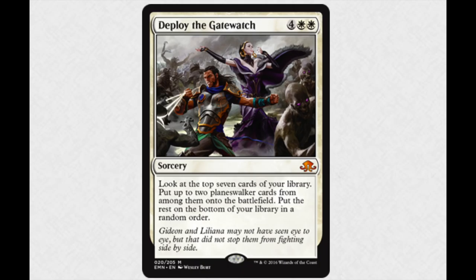You have to get to six mana relatively fast, and I'm not sure how you would try to do that. Kiora and Tamiyo are kind of harder planeswalkers to put out.